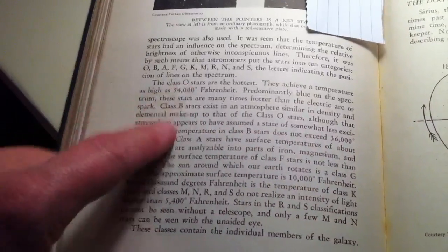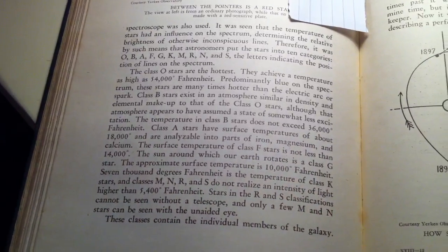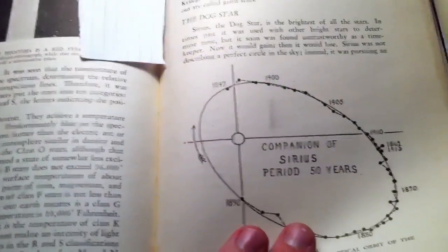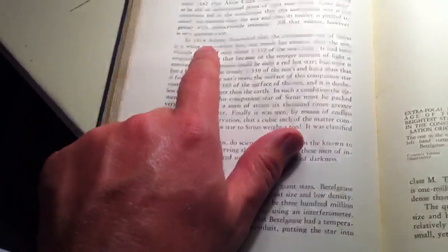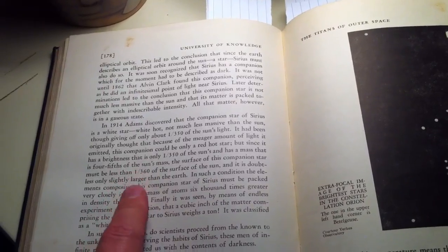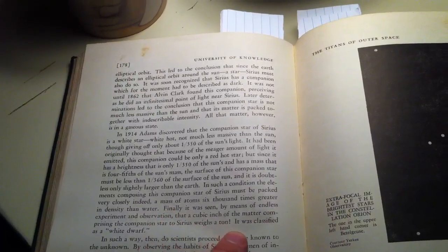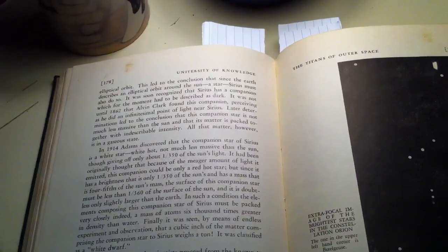They have a nice little section where they talk about the temperatures of stars. Of course it's an American book, so they are all in Fahrenheit, which makes it very hard for me to make any sense of them — I'm much more used to dealing with Kelvin. By this point they had actually imaged the companion to Sirius, and they speak about how it is very small. They declare: 'Finally, it was seen by means of endless experiment and observation that a cubic inch of the matter comprising the companion star to Sirius weighs a ton.' It was classified as a white dwarf.